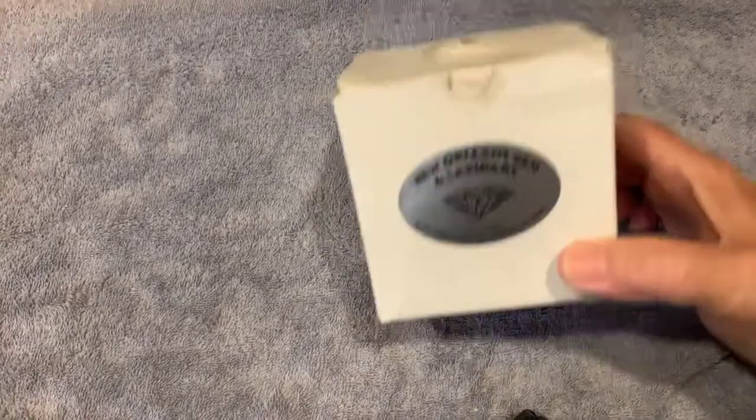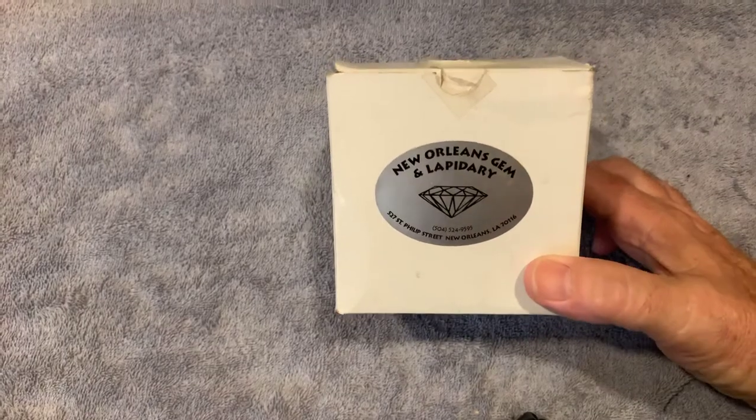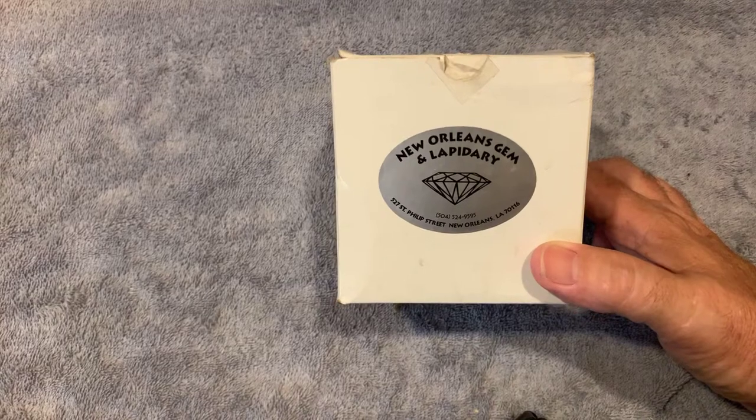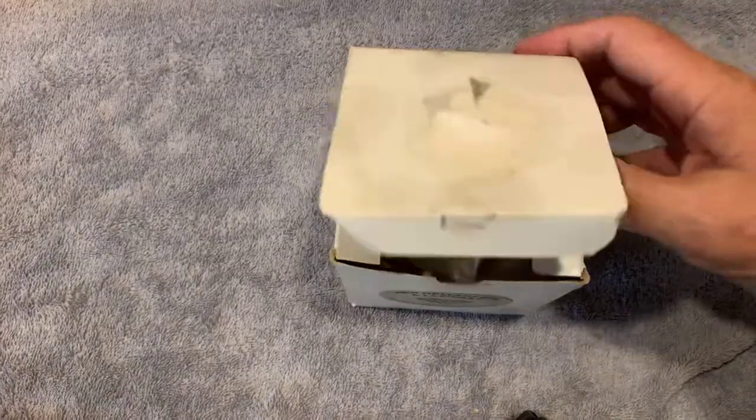All right, my friends, I was at the flea market last Saturday, and a lady next to me had this on her table. I said, what is that? It says New Orleans Gem and Lapidary. She said, I have no idea what's in there. So I opened it up, and it looks — I don't know what it is.